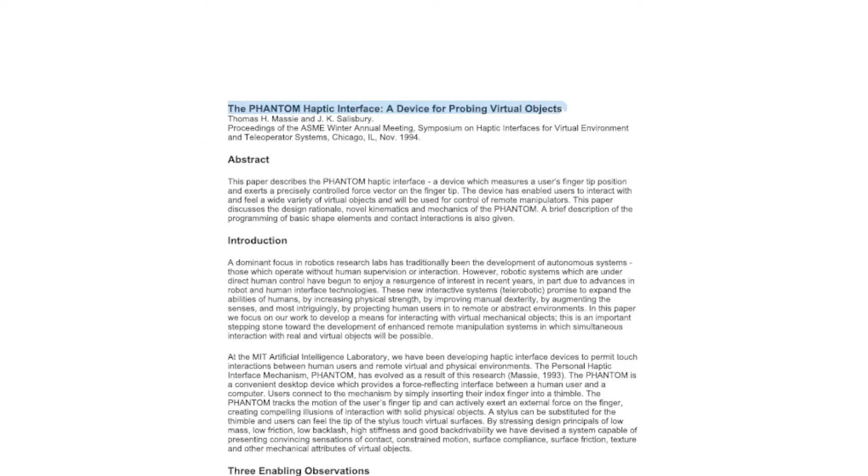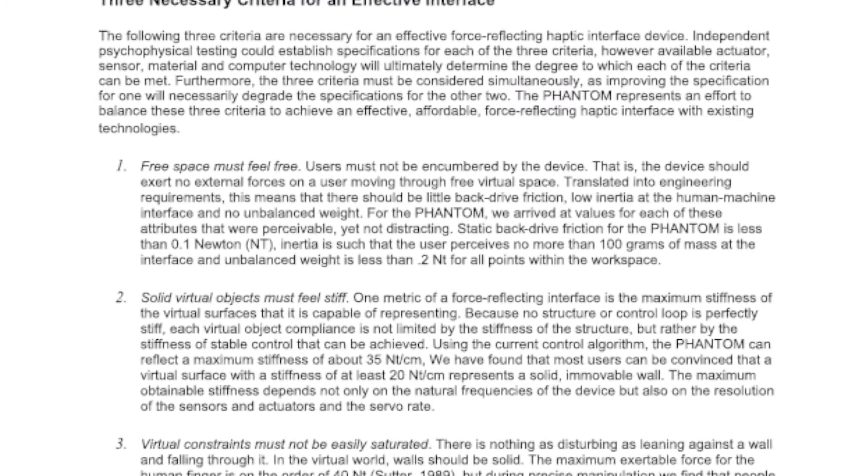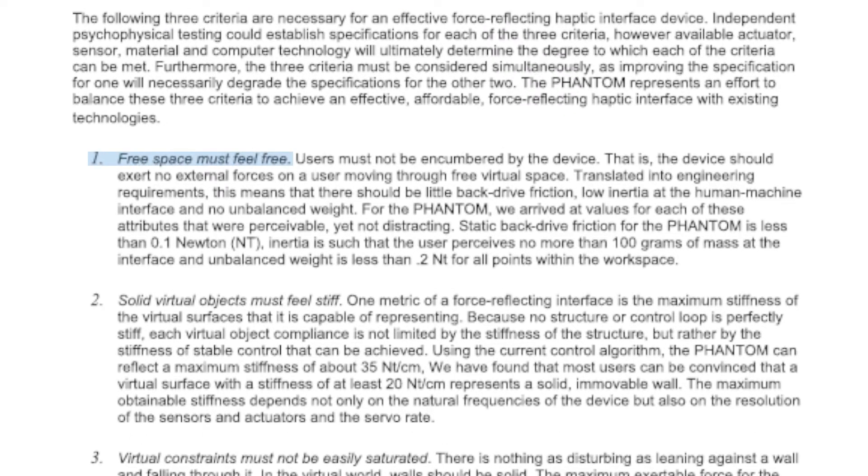In 1994, Massey and Salisbury proposed three important criteria for evaluating force feedback devices. The first criterion: free space must feel free, meaning you should not feel the haptic device while moving in an empty virtual space. The weight, friction, and inertia from the device should be as close to zero as possible. These devices are described as having high transparency, meaning that you can feel the virtual environment and not the device itself.